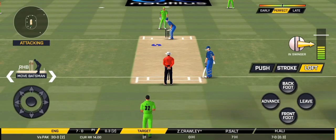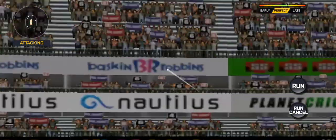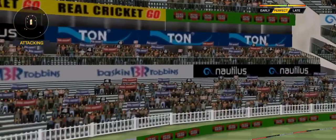The batsman getting ready to face his first ball. Oh, that's huge. It disappeared way into the crowd.